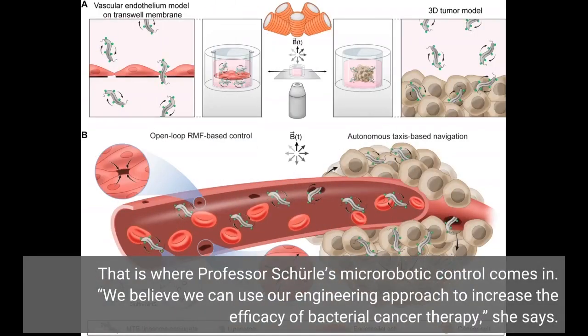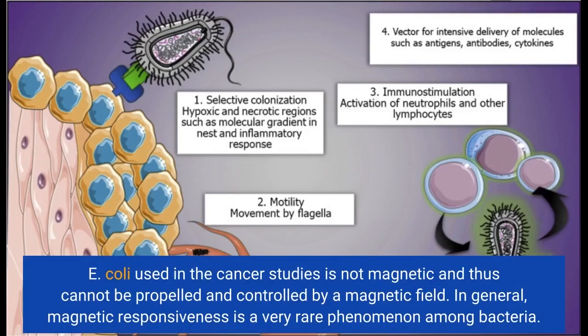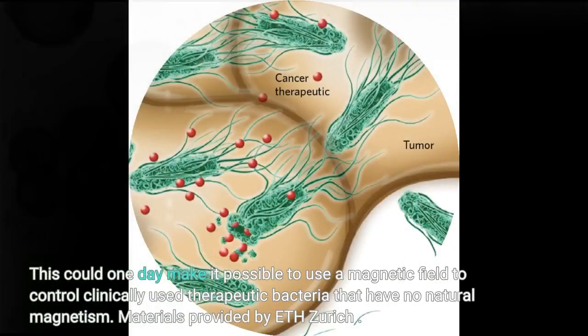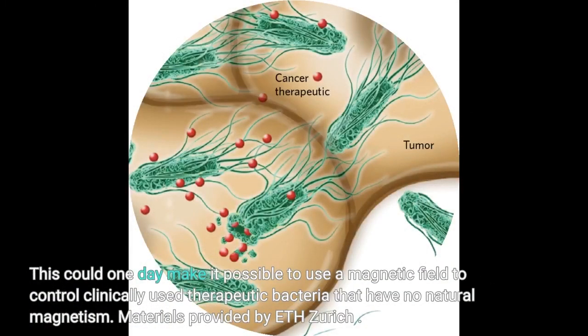That is where Professor Schurle's microrobotic control comes in. We believe we can use our engineering approach to increase the efficacy of bacterial cancer therapy, she says. E. coli used in the cancer studies is not magnetic and thus cannot be propelled and controlled by a magnetic field. Magnetic responsiveness is a very rare phenomenon among bacteria — Magnetosporillum is one of the few genera with this property. Schurle therefore wants to make E. coli bacteria magnetic as well, which could one day make it possible to use a magnetic field to control clinically used therapeutic bacteria that have no natural magnetism.